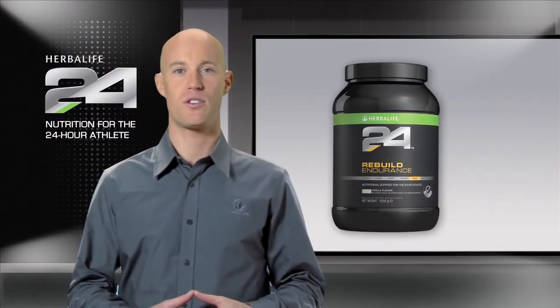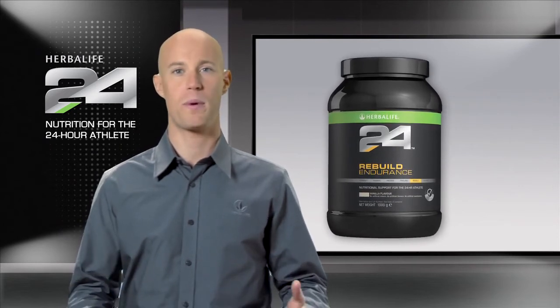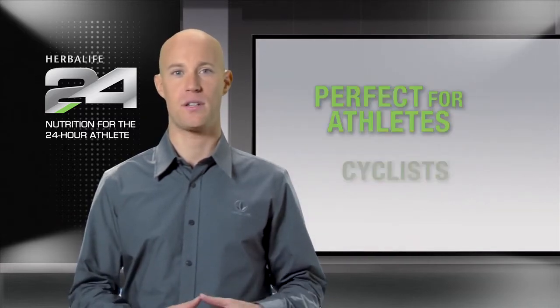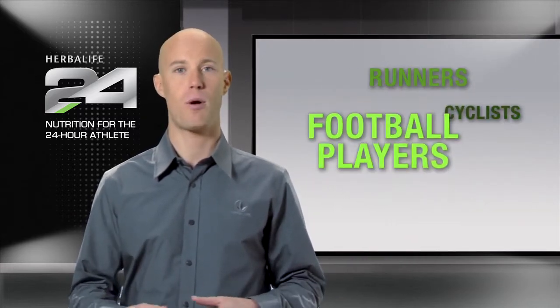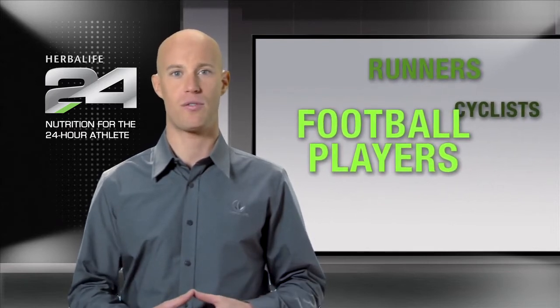Herbalife 24 Rebuild Endurance is a recovery supplement for use after endurance or aerobic exercise that can contain both carbohydrate and protein. It's perfect for athletes like cyclists, runners, football players, or even people doing intense workouts in the gym like CrossFit.